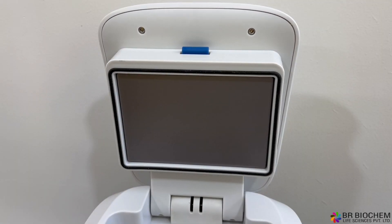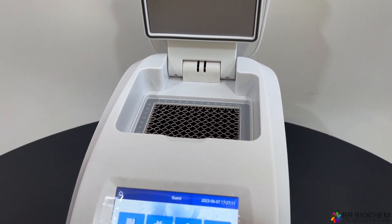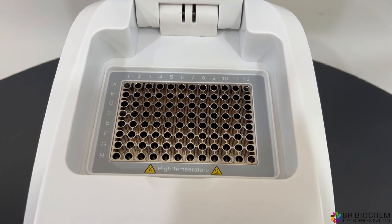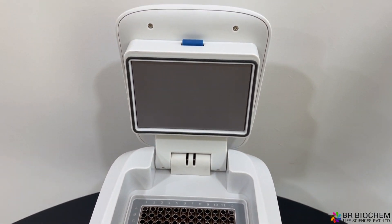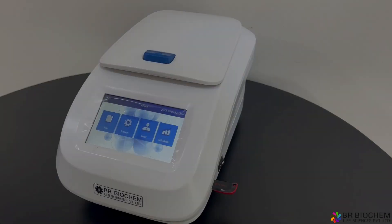It features an automatic heating lid that shuts off when the sample drops below 30 degrees Celsius or the program completes. With a maximum heating rate of 5 degrees Celsius per second and a maximum cooling rate of 4.5 degrees Celsius per second, the BRPCR100T gradient PCR allows for rapid temperature transitions.